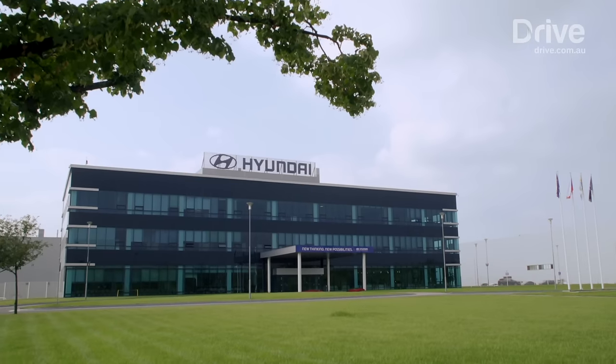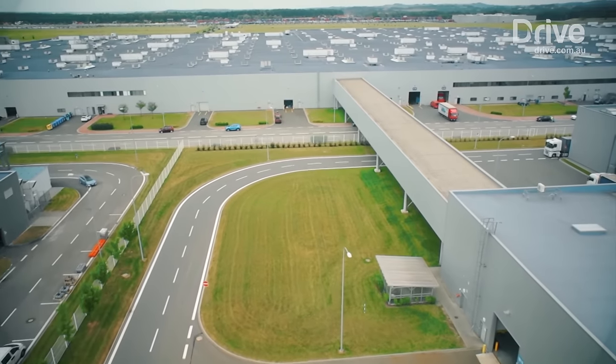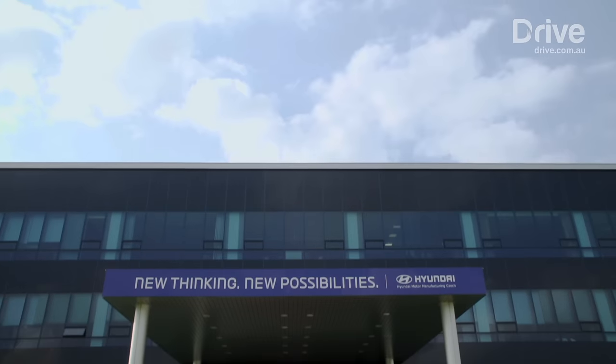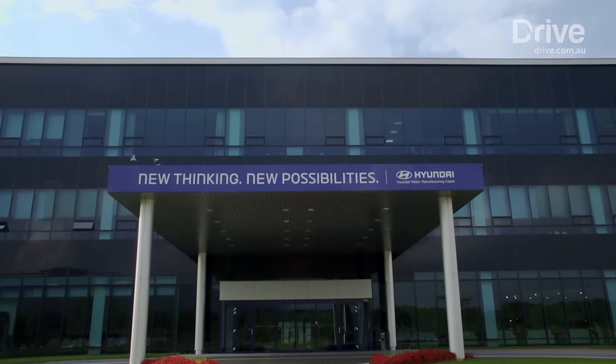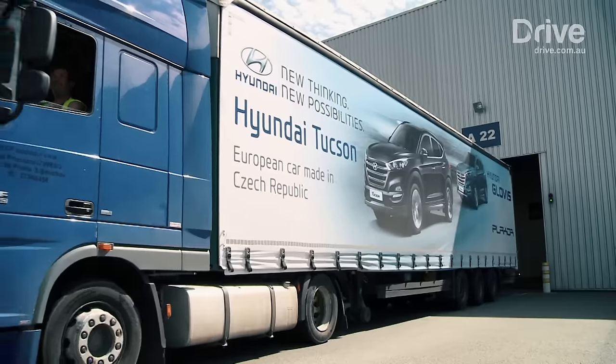Have you ever wondered what $2 billion could buy you? What about a state-of-the-art car manufacturing plant? We've been granted special access to take a look at how modern cars are built. The Hyundai plant at Ostrava produces a new car every 54 seconds, employing around 3,400 people, and the plant is a key supplier of new cars to dozens of countries including Australia.